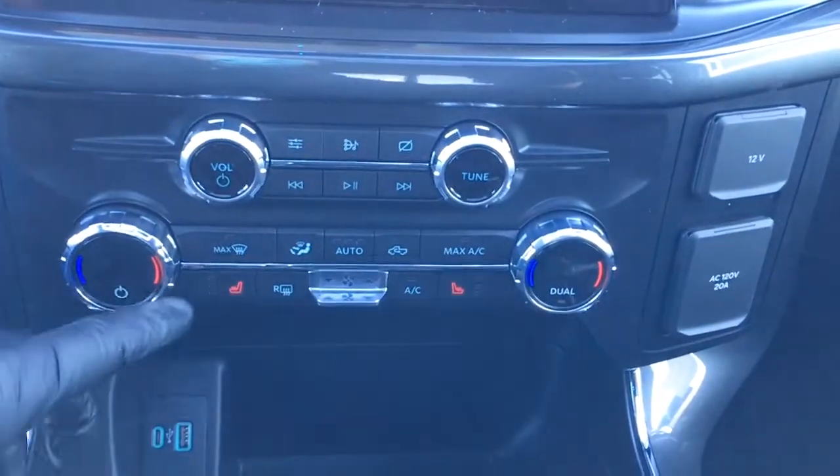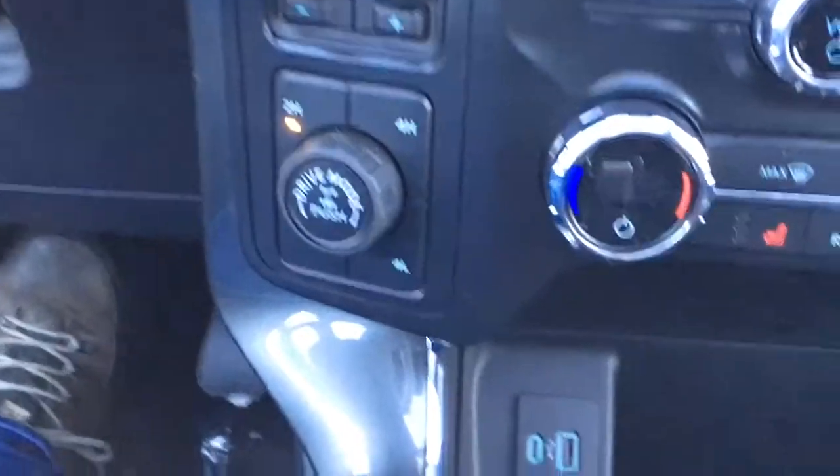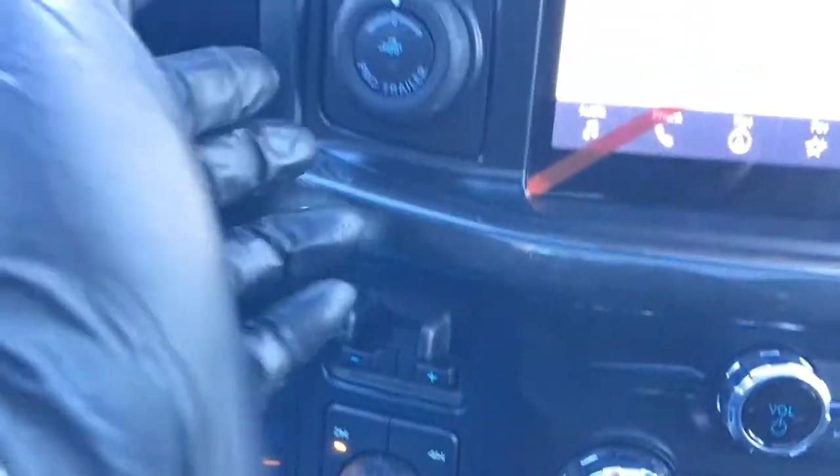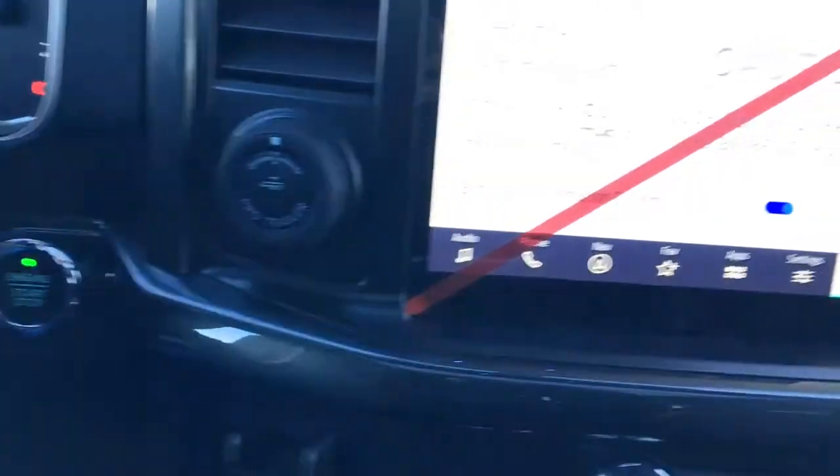Right below that, we have climate controls as well as audio controls. It does have heated seats and a couple of USB ports down below. Off to the left, we have our shift-on-the-fly four-wheel drive system, integrated trailer brake controller, as well as pro trailer backup assist.